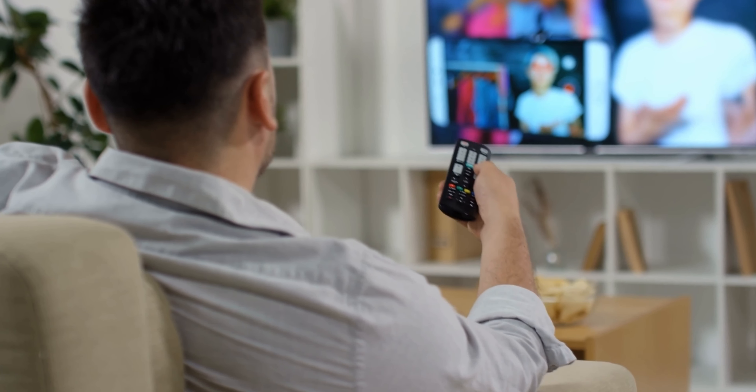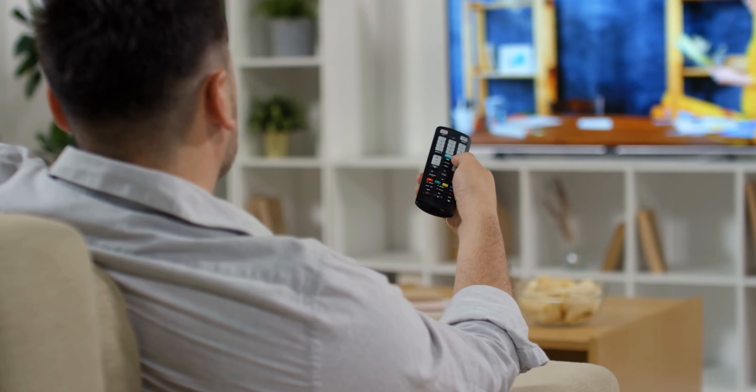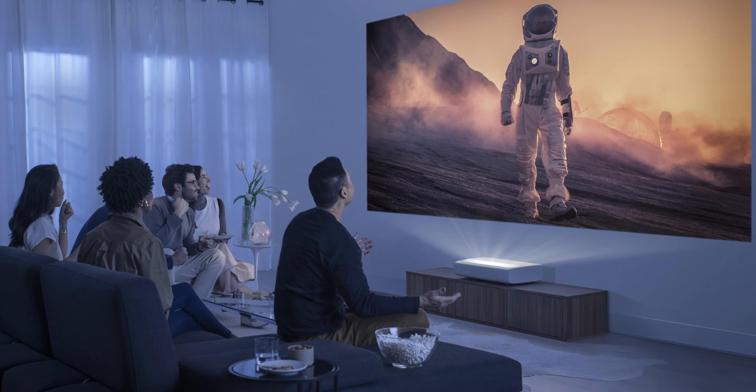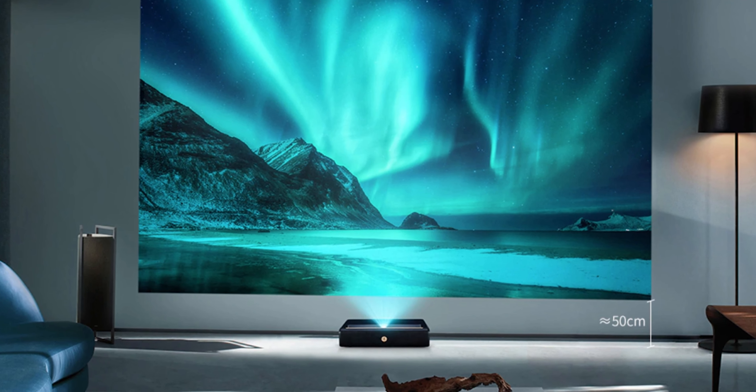Generally, the television offers a fixed screen size, but when we talk about a projector, it comes in different sizes depending on the placement. That's significantly a great deal for the users.